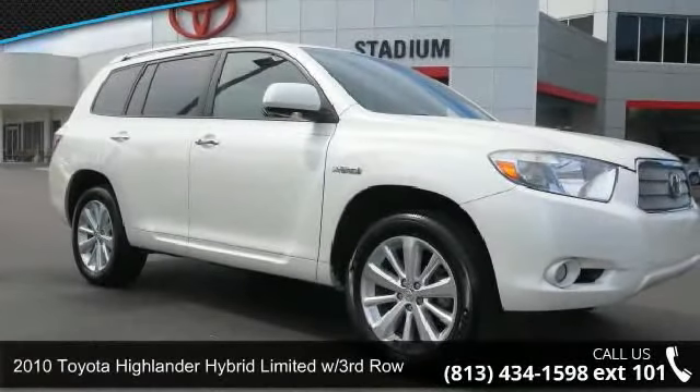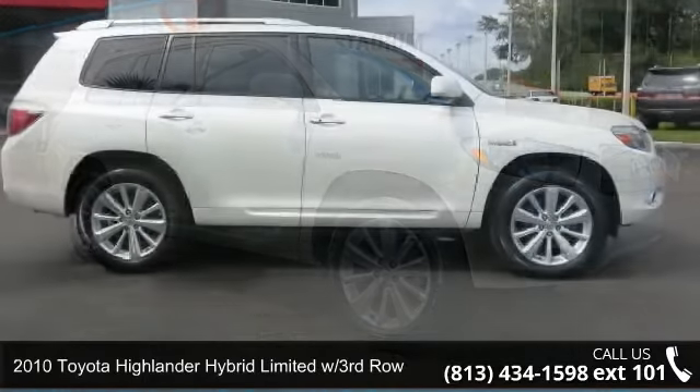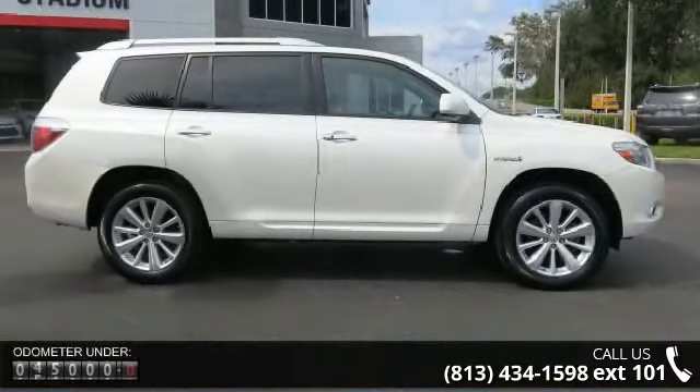Imagine yourself in this 2010 Toyota Highlander Hybrid. If you are looking for an automobile with great features, look no further.